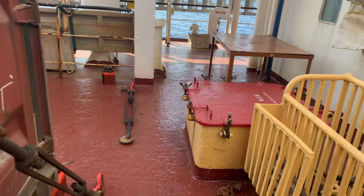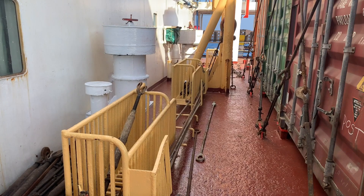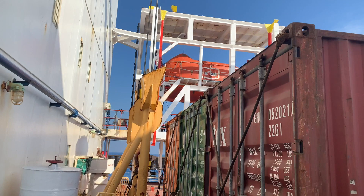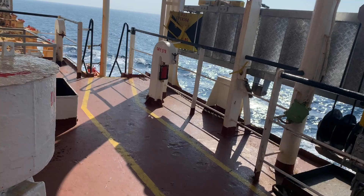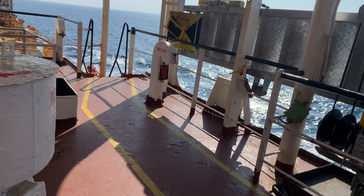These bays are empty because we did not load any cargo here, so it is kept empty. These are lashing bins to secure the lashings — once we go to sea we secure them inside. You can see this is the ship crane through which we load our cargo on board from shore. Let's move on to the main deck.